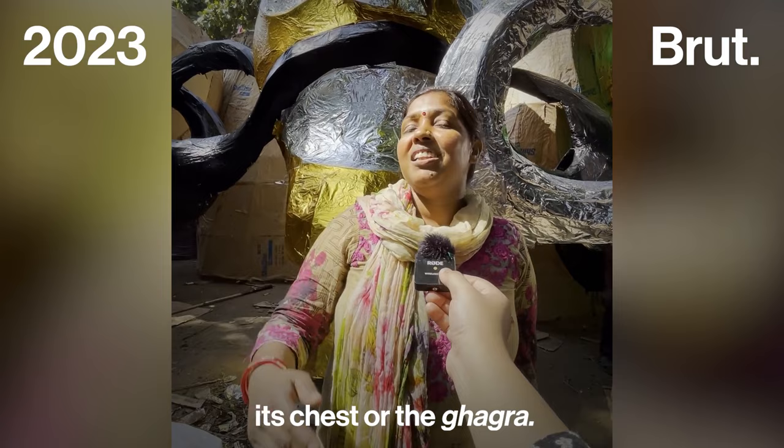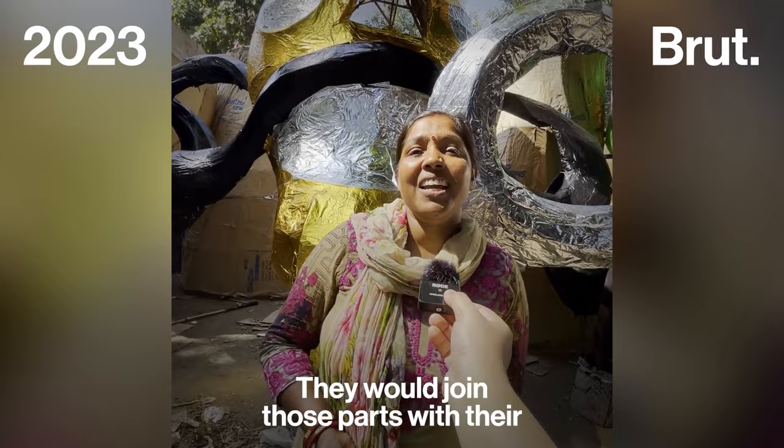Theft is a real problem — people will take Ravan's hands or other parts that have been completed.